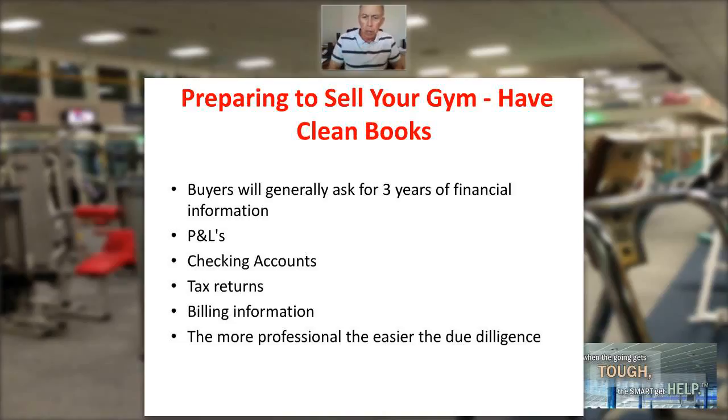When they're doing their due diligence, have three years of tax returns on your business. Whatever billing company you're using, have all that data readily available — don't be seeking it out or searching for it. The more professional and prepared you can be, the easier the due diligence is going to be for the buyer, and the more accurate this information, the better.